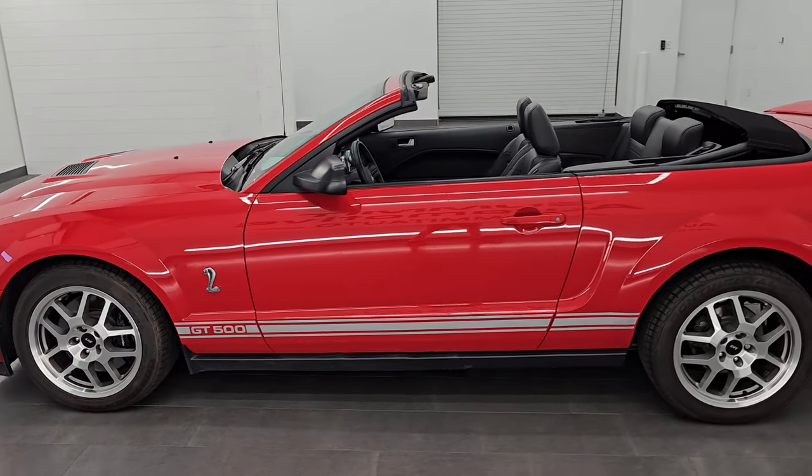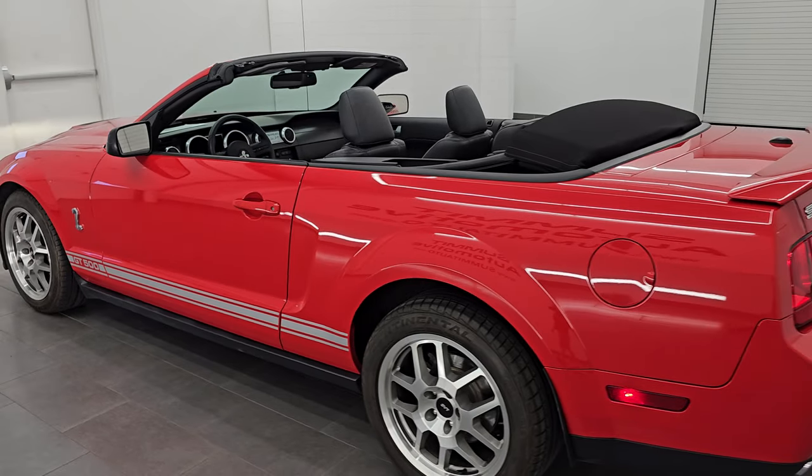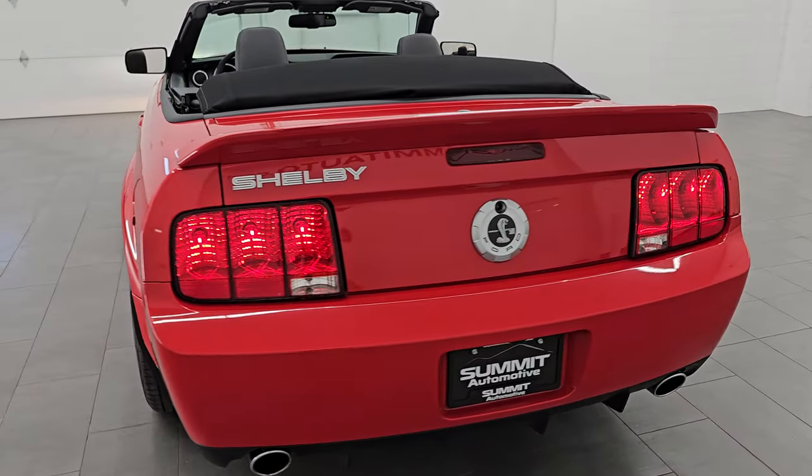Let's do one more final walk-around with the top down so you can see how good it looks. I think whoever is going to get this car is going to be very happy with it.